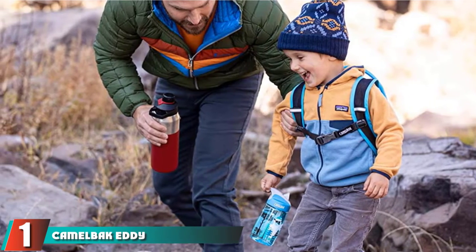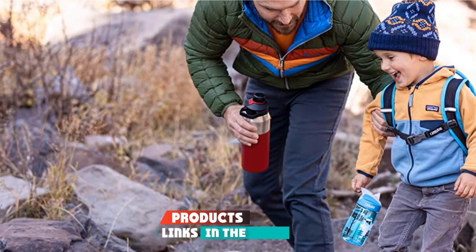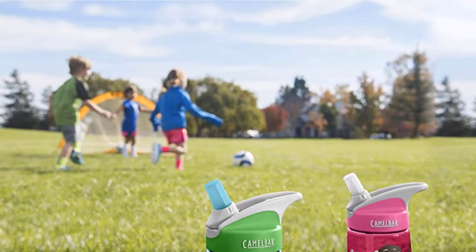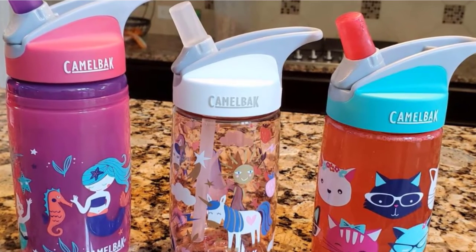At the first position of our list, we have the CamelBak Eddy Kids Water Bottle. The CamelBak Eddy Kids Water Bottle will keep them happy and hydrated with an easy-to-use straw design. The CamelBak Big Bite Valve uses a straw tube and shut-off valve to reduce any accidental spills. The one-piece Bite Valve needs a little pressure to open so your kids can take a drink.